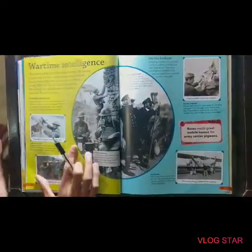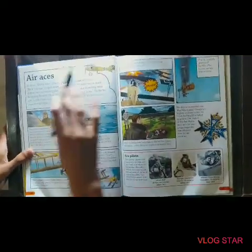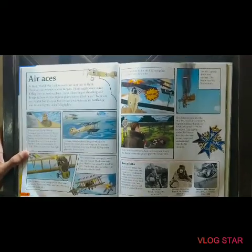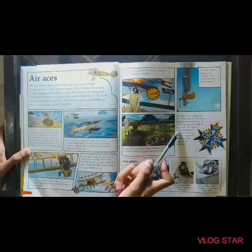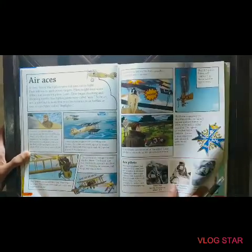In air wars, the fights were called dogfights. If there is only one plane and there is another plane and they are fighting together, it is called a dogfight.